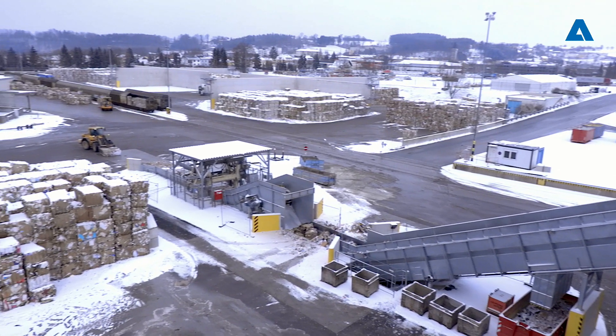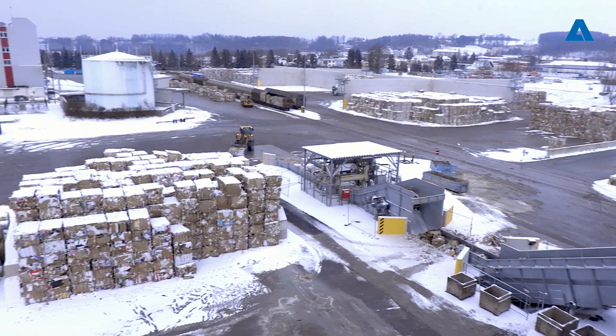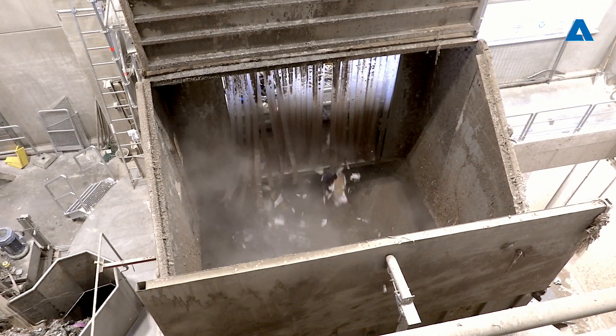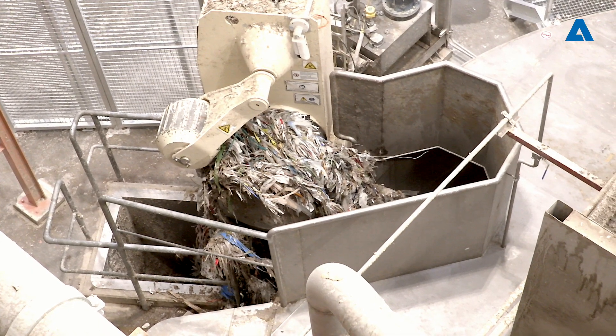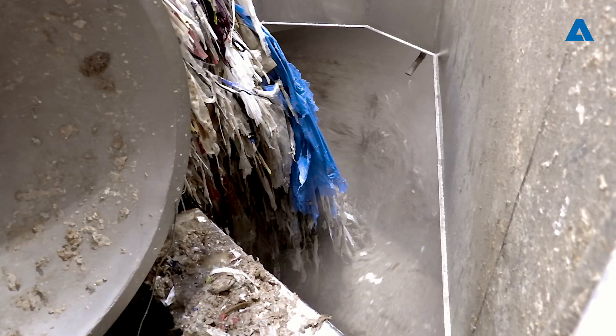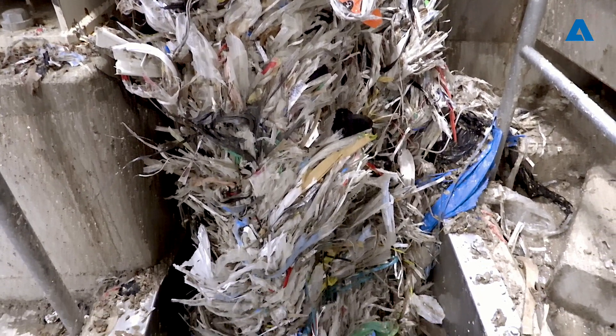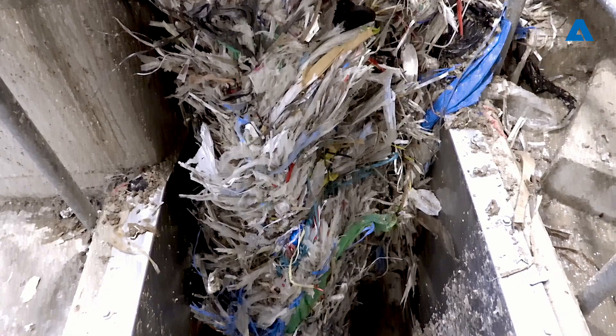In the project phase we thought a lot about who should be the supplier for the RCF line and who should be the supplier for the paper machine. In the end we saw a benefit in giving both things — stock preparation and the paper machine — into one hand. That is the reason why we decided for Andritz as a single-source supplier.